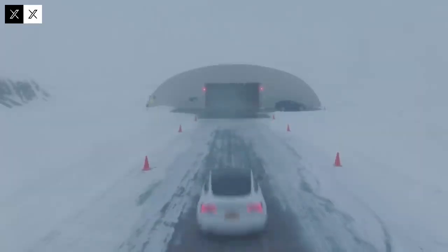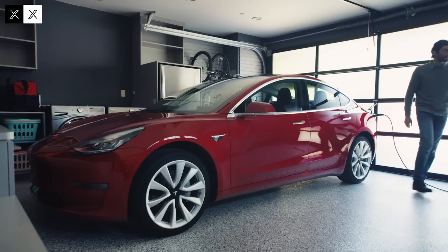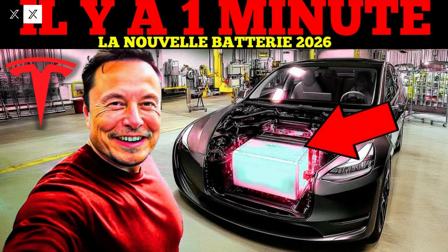Global production of the Model 2 will be strategically distributed to markets with ready infrastructure and appropriate incentive policies. Priority is given to the United States, Canada, and European countries, ensuring the car's acceptance and use. This strategy minimizes risks and optimizes the vehicle's market entry, avoiding logistical issues and pent-up demand.